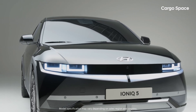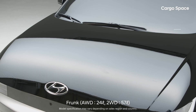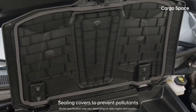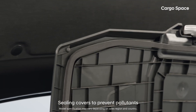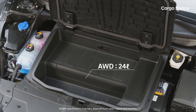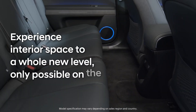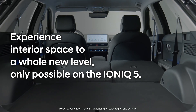But the newest thing of all is the provision of a front trunk worthy of an EV that does not need an engine room. A separate ceiling cover is added to block the intrusion of pollutants, so you can stow your things without worry. Experience interior space to a whole new level, only possible on the IONIQ 5.